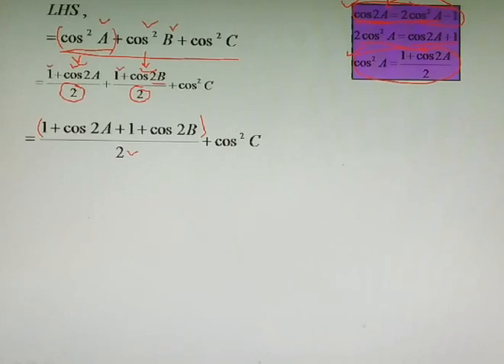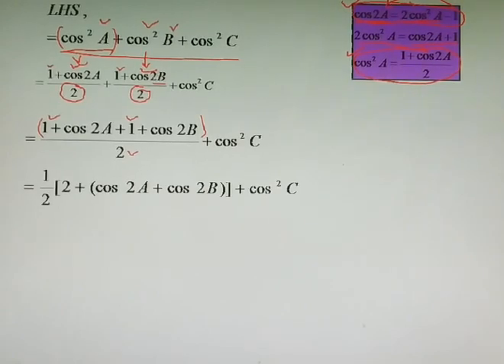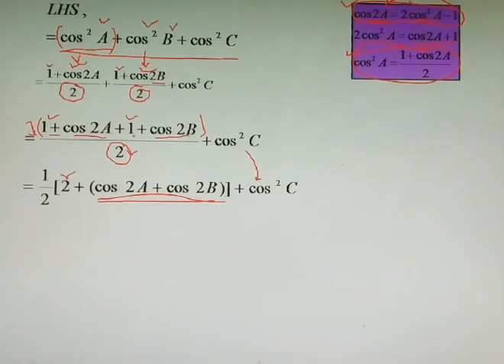In the next step we simplify: 1 + 1 + 1 = 3, but we can take 1/2 out front and group the constants. The two 1s inside become 2, and cos2A + cos2B is kept inside the bracket together with cos2C, so that we can apply the sum-to-product formula to cos2A + cos2B.